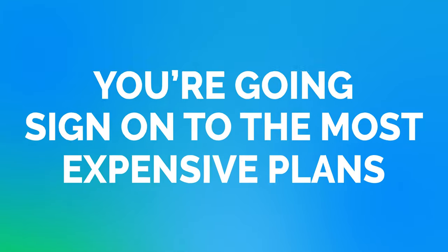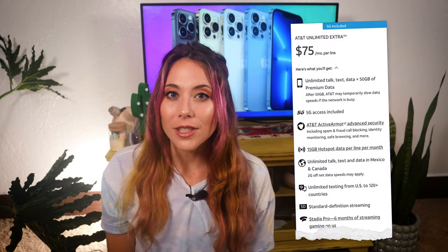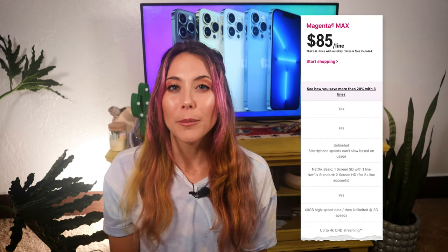There is one more caveat: to get the free phone from any of the major carriers, you have to sign up for one of their most expensive plans. For AT&T, you have to sign up for their $75 plan, Unlimited Extra. For T-Mobile, you have to sign up for their most expensive plan, Magenta Max, at $85 per month. With Verizon, you have to sign up for one of their three most expensive plans starting at $80, then $85, then $90. So you have three choices with Verizon, two with AT&T, and only one with T-Mobile.